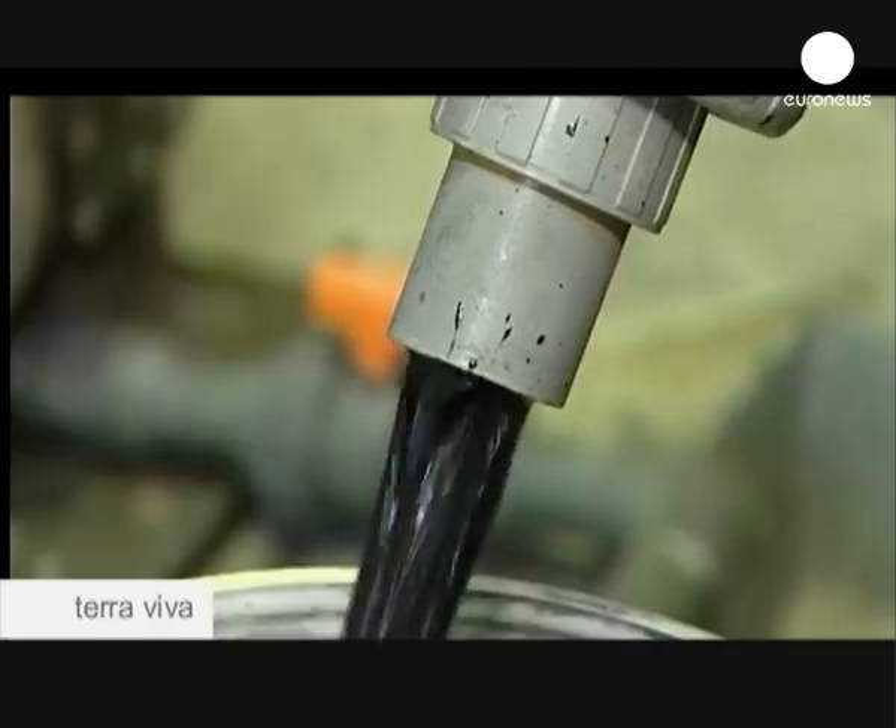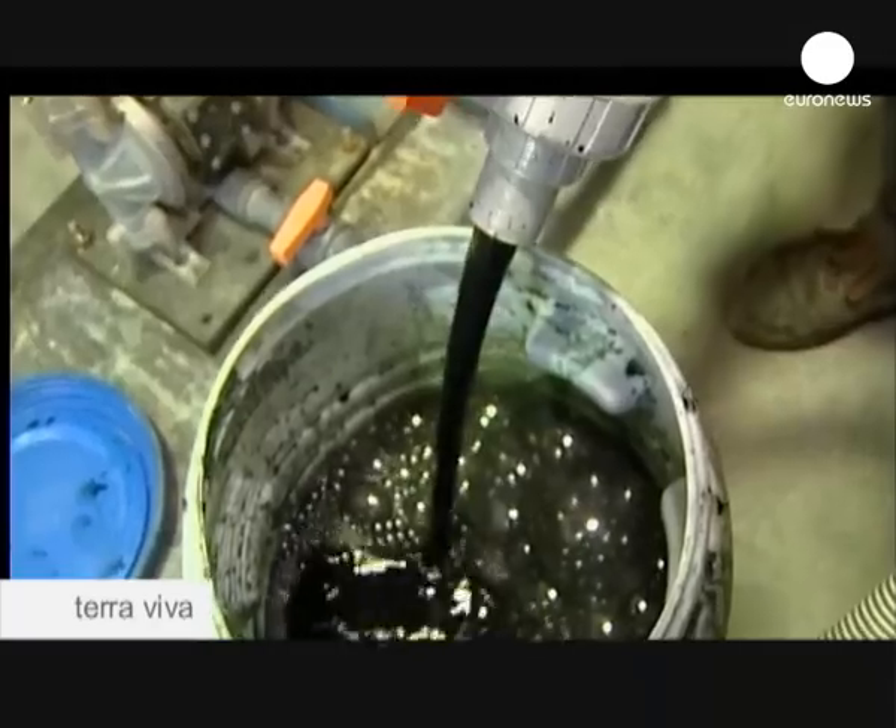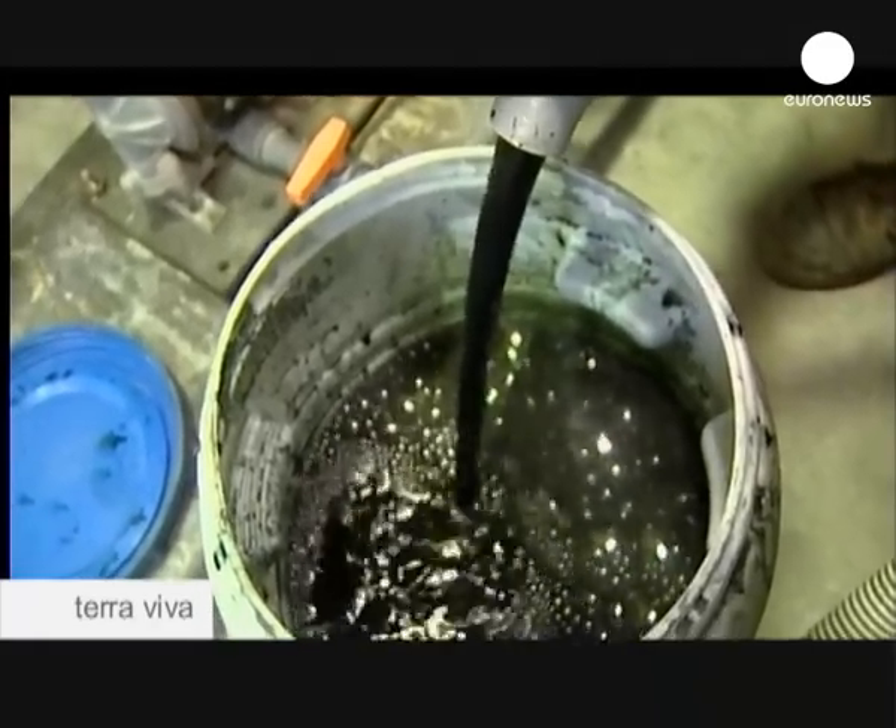At four dirhams, or less than half a euro, it makes economic sense too, as non-recycled powder chrome costs between 11 and 13 dirhams a kilo.